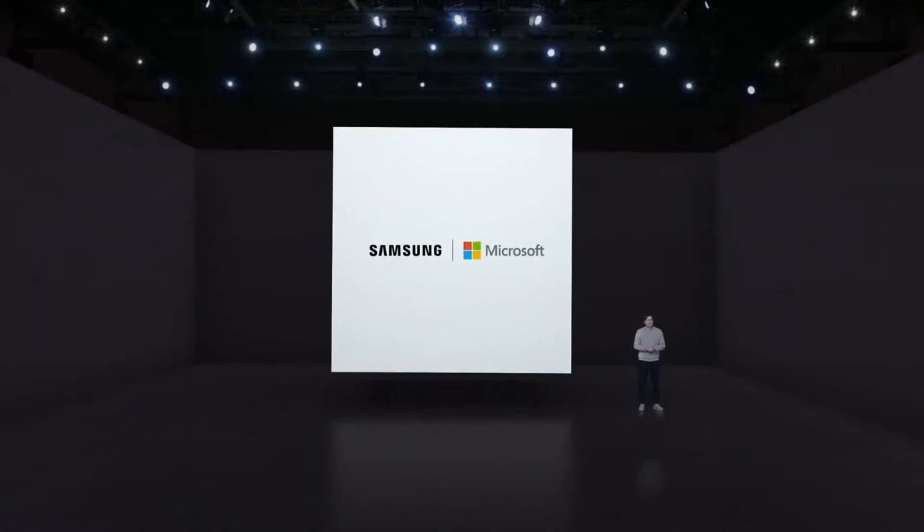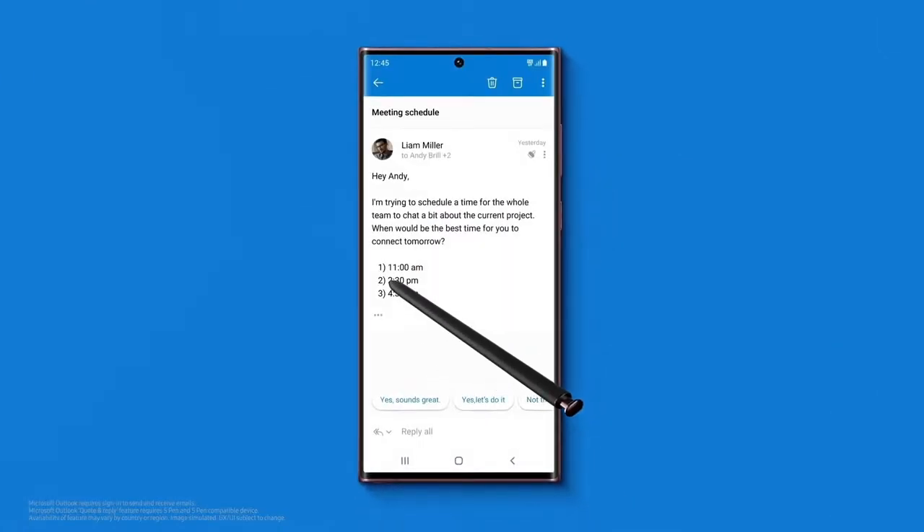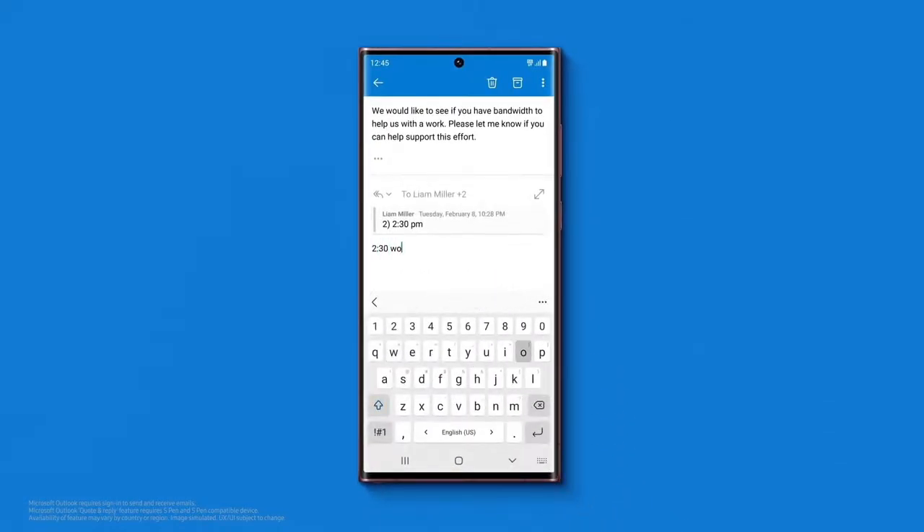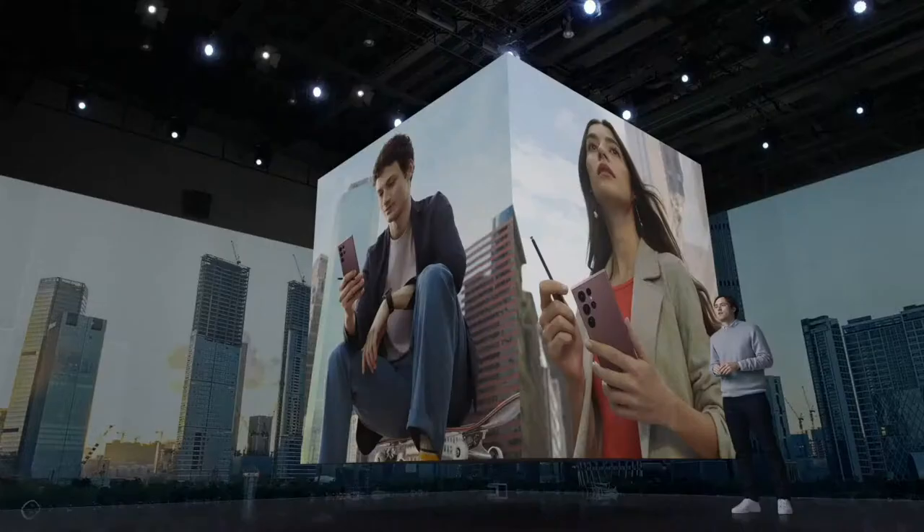We continuously work with our strategic partners to bring you even more integrated experiences with the S-Pen. Like with Microsoft — you can enjoy a rich editing experience in Outlook. When you're responding to a long email, for example, the S-Pen can select a specific line and reply to that one request, making it easier to get your point across.